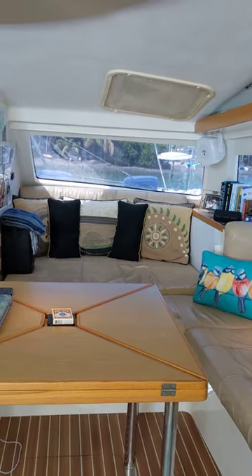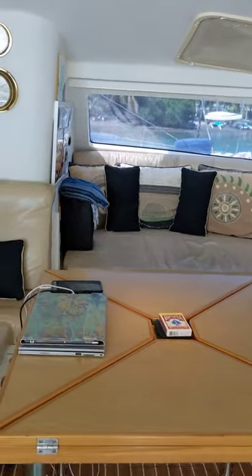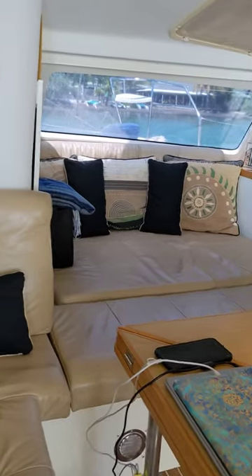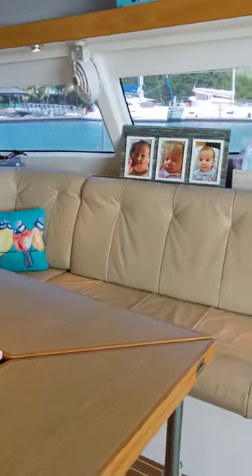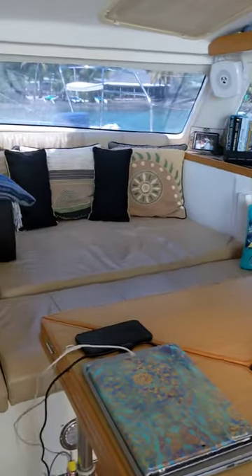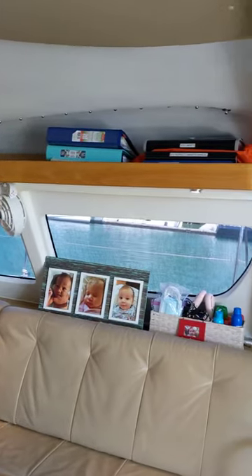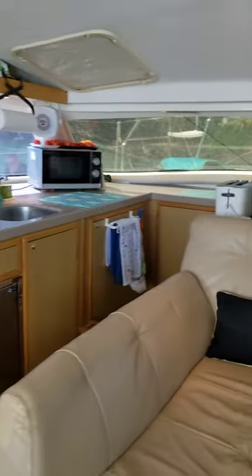The daybed is fantastic when you're on passage with just a couple of people — a really comfortable place to sleep, keeping the extra person close to the helm. There's also a finished board that goes across the back in that area and a matching cushion in front, so you can have a U-shaped sofa in the salon, with storage to the front of the boat and storage shelves above.